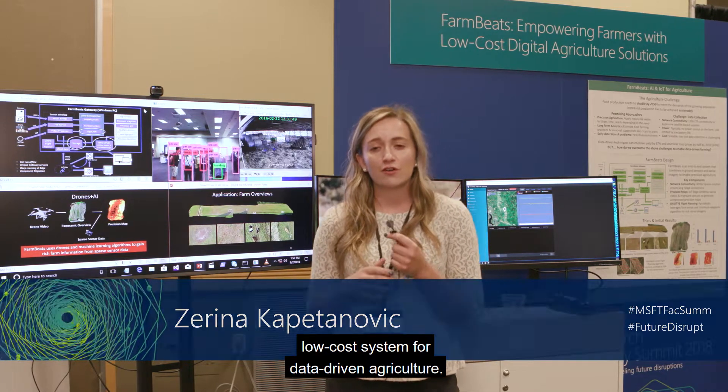Hi, I'm Zarina. I'm a PhD student at the University of Washington and I've been at Microsoft since 2015 working on FarmBeats, a low-cost system for data-driven agriculture.